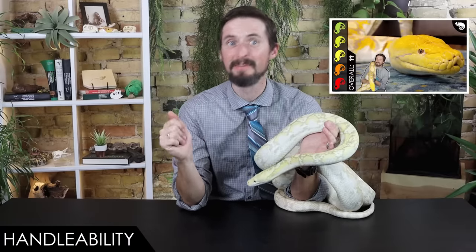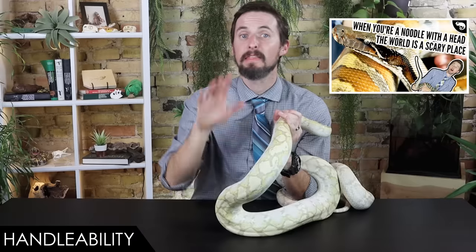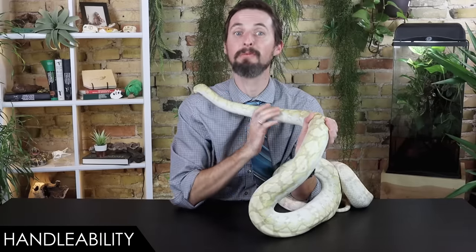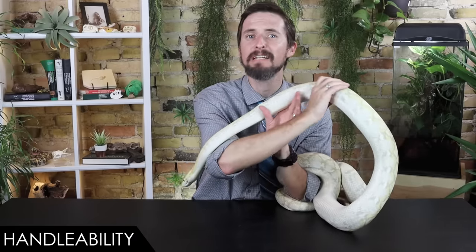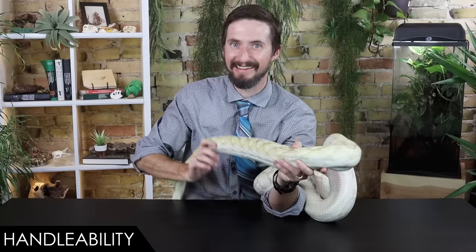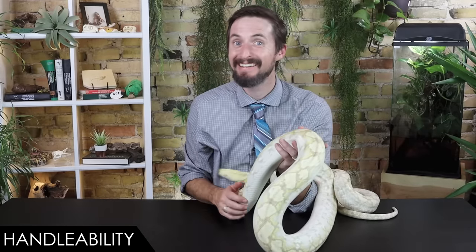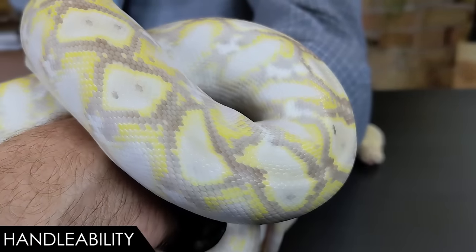We talk more about tap training in our video on mainland retics, as it could save your life with them. Also learn how to read snake body language — we have a full video on that. There was a video elsewhere that went viral not long ago showing a woman bitten and wrapped by a retic about this size that was showing every sign it thought it was being fed. So learn the signs, don't lean your head into the enclosure, learn to tap train, and this feeding response shouldn't be a problem.